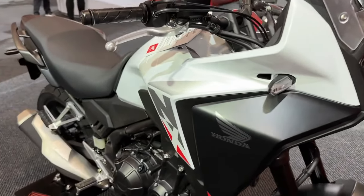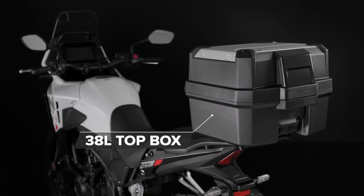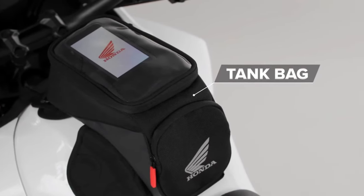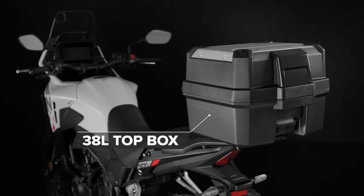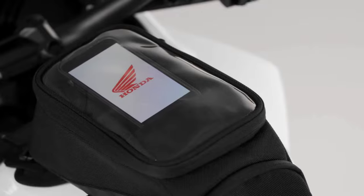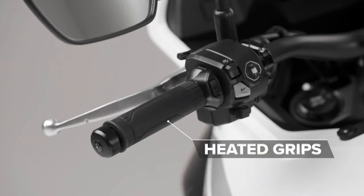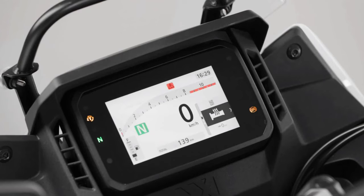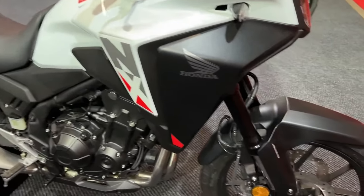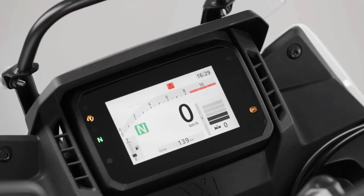Pearl Horizon White replaces the lovely Pearl Organic Green. The price is just £100 more than the outgoing model, which appears to offer significant value considering the additional features — though Honda, like others, are guilty of introductory prices which will be increased once the model is initially established.